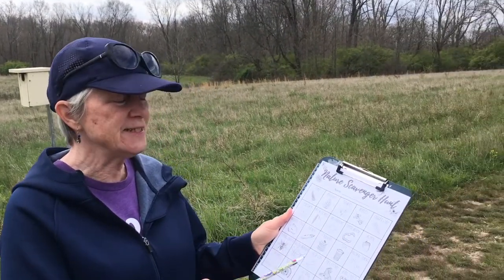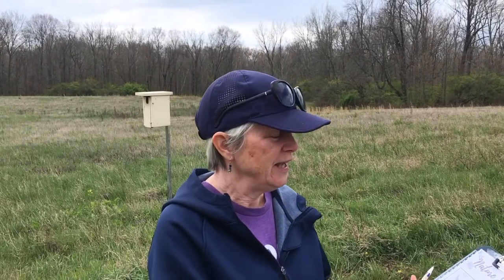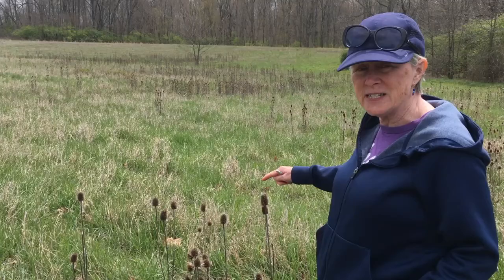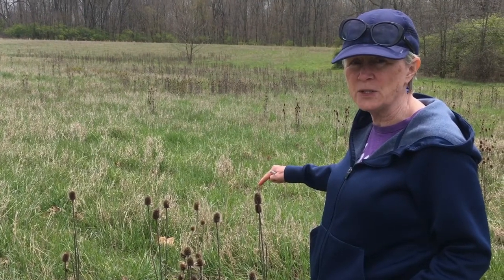Hi everybody! It's a perfect day for a nature scavenger hunt. I have my list and my pencil and we're going to see what we can find today. This is from last year — it's a thistle, and this would have held the seeds, so it's also a seed pod. I found a weed; I have weed on my list so I can mark that off.